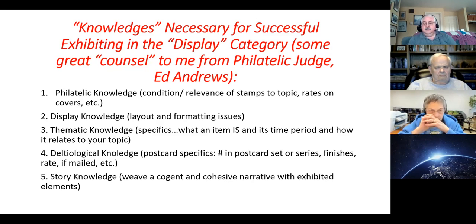Display knowledge — layout, formatting issues. When you try to lay out these larger pieces, that's why I use large panels, not just 8½ by 11 pages. They're like 23½ by 17½ inches, and I get four panels to a frame. That gives me more ability to lay things out in a more engaging or interesting way.